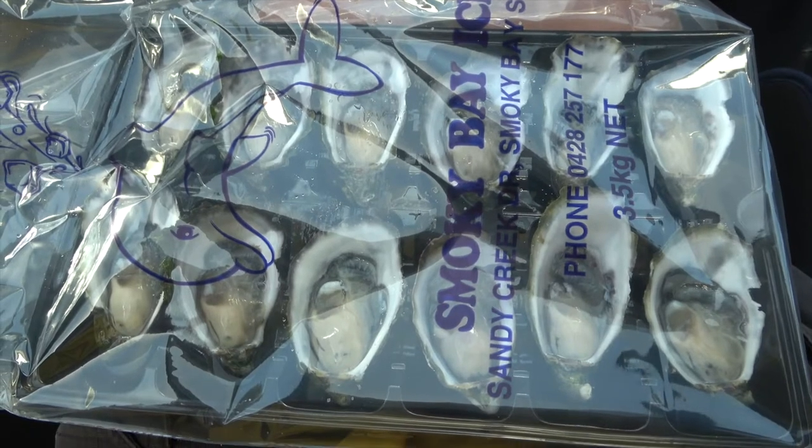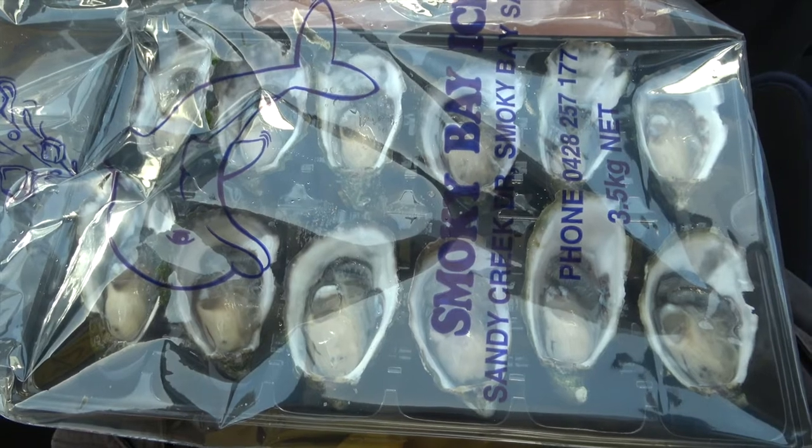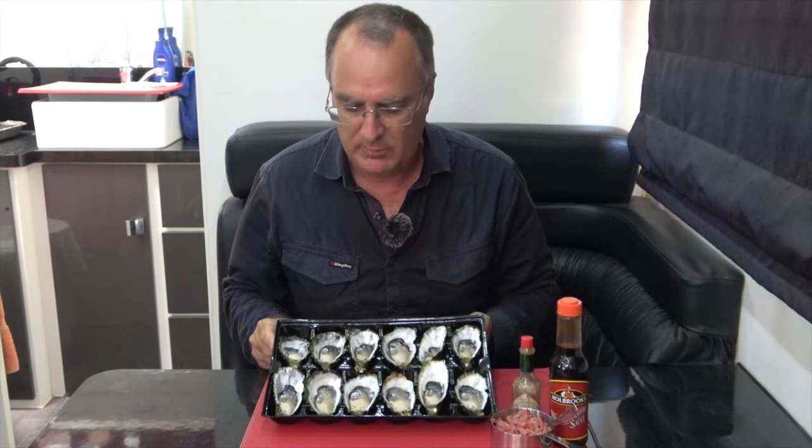Here's our dozen fresh shucked oysters we're taking straight to the caravan to have for lunch. I'm going to quickly cook up these oysters that we just bought fresh off the boat this morning — Oysters Kilpatrick. It's a very quick recipe and really tasty. So, Oysters Kilpatrick coming right up.